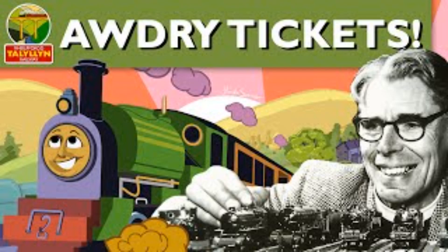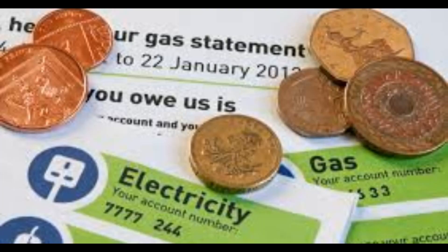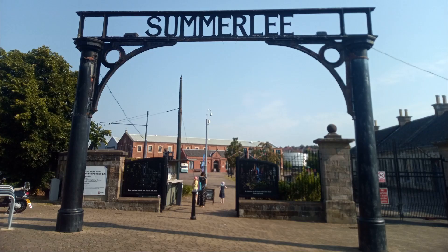Over the summer, many of our fellow STEAMies were visiting the Tallyclan Railway in Wales for the Audrey Extravaganza. Sadly, I could not attend as I have a family to support and the Living Crisis blasted right through my money. So I decided to take a trip to the Summerleigh Museum of Scottish Industrial Life.